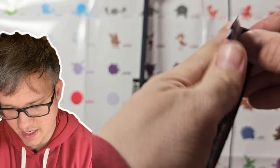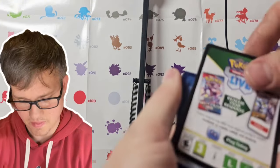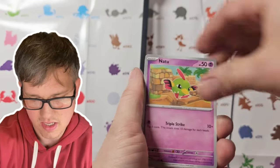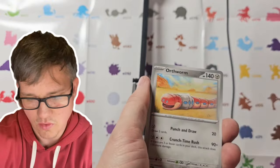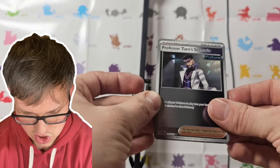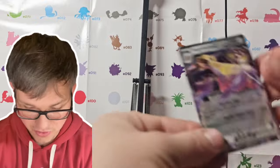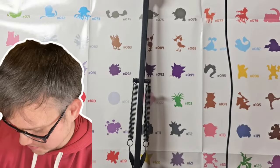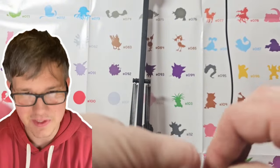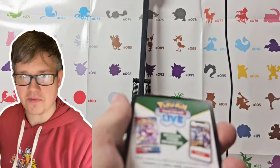We've got two more Paradox Rift packs. Honedge, Horsea, Joltik, Natu, Orbeetle, Cloth, Orthworm, Ambipom, and another Professor Turo's Scenario Future reverse. And we've got an Iron Axe EX — nice! We're getting the pulls, man. I'm glad this box pulled through — we're actually getting some pulls from it. Scarlet and Violet pull rates are pretty good, but sometimes they're all over the place.